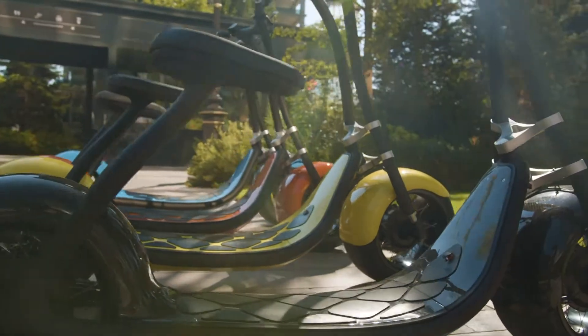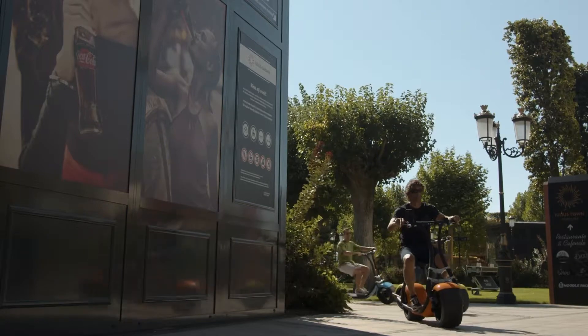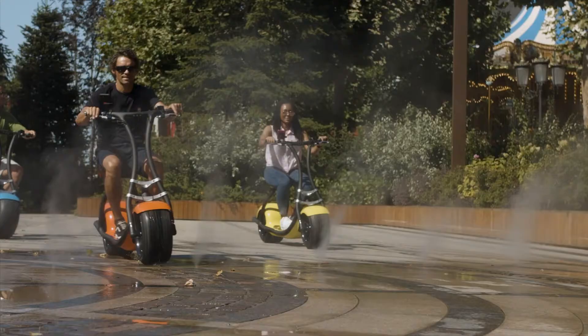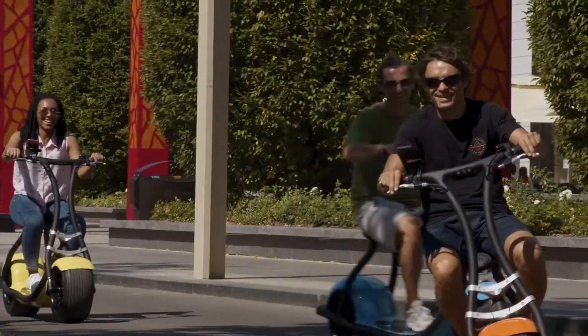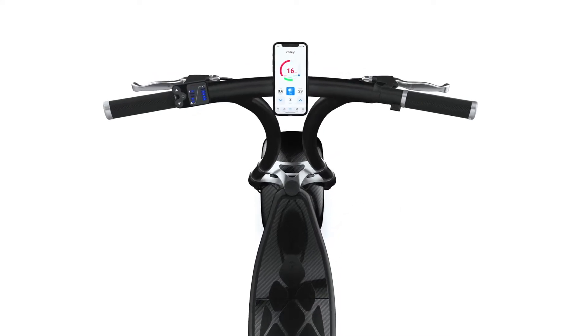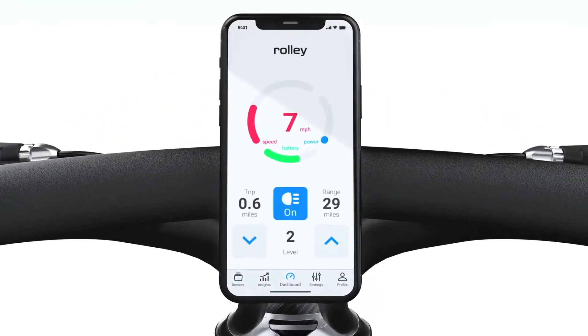Introducing Rolly Scooterson, the intelligent scooter, organically designed and engineered from the ground up to help you ride easier and smarter. Using the latest mobile technologies and modern materials, we created an award-winning two-wheeled vehicle that is controlled completely by your smartphone.